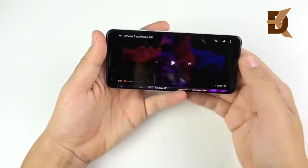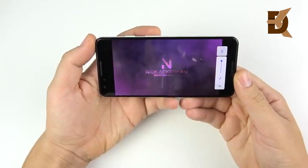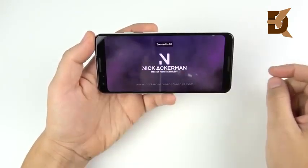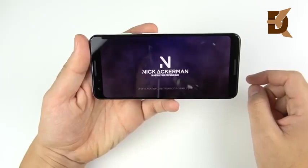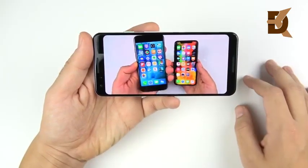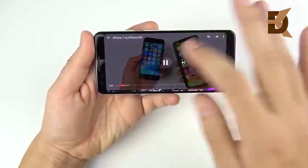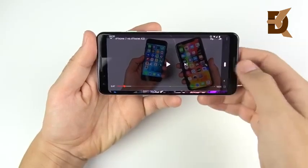Google is saying these speakers are up to 40% louder, and I definitely hear that - they're much louder than last year's Pixels and they sound much better as well. Stereo speakers fire right at you, so if you like that, you're going to love the Pixel 3.